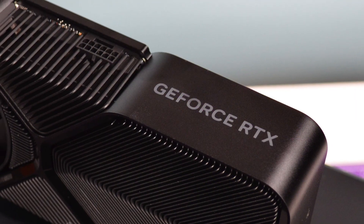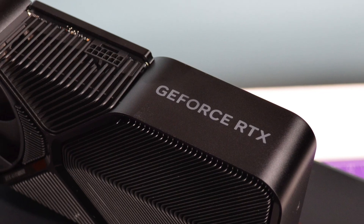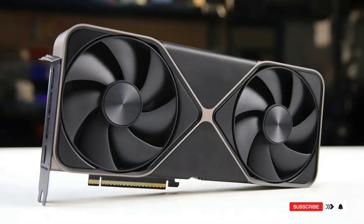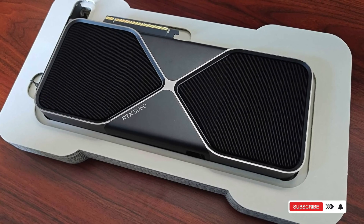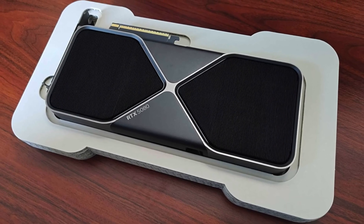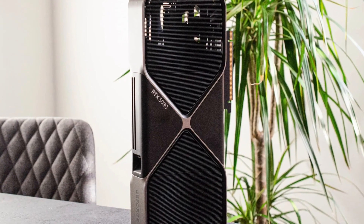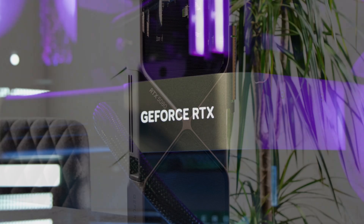With a lower power draw at 360 watts, it's an efficient option for gamers looking for top-tier speed without needing an extreme cooling setup. Whether you're into competitive esports or open-world RPGs, this card provides exceptional performance at slightly more manageable specs.